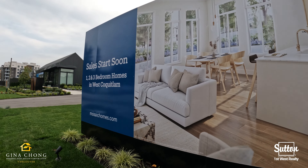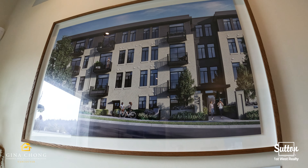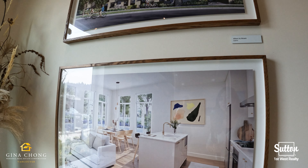Welcome to Allison by Mosaic in West Coquitlam. These two four-story low-rises will feature Mosaic's classic white brick architecture.